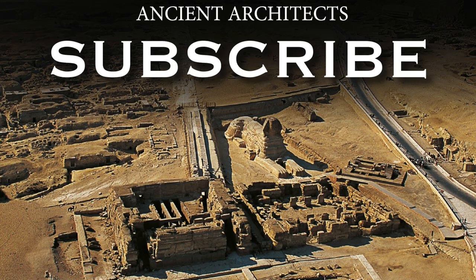Thank you very much for watching this episode of Ancient Architects. If you enjoyed the video, please subscribe to the channel, like the video and leave a comment below.